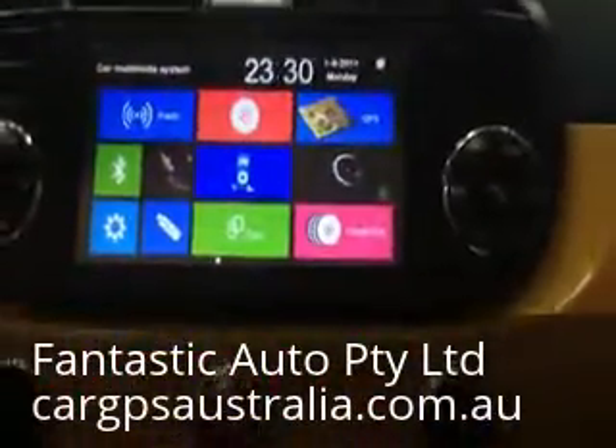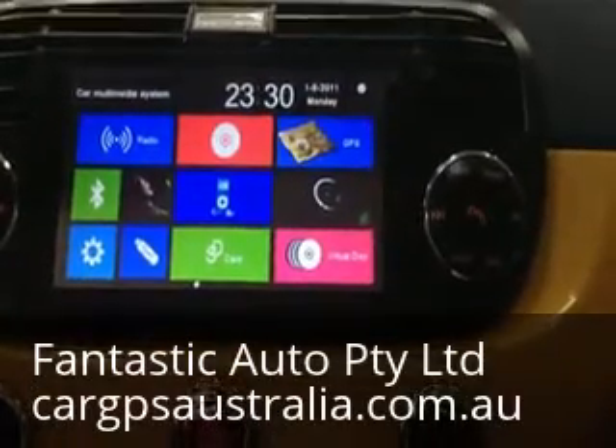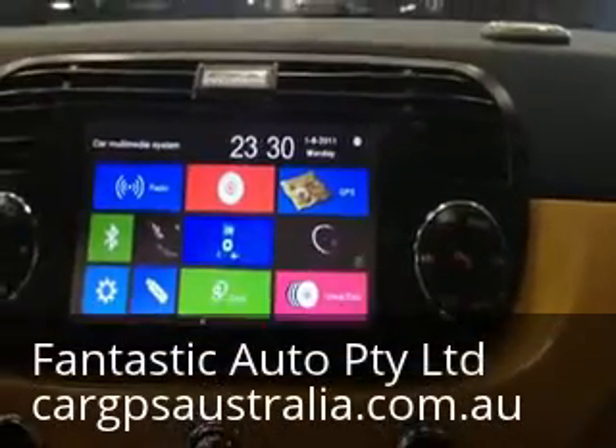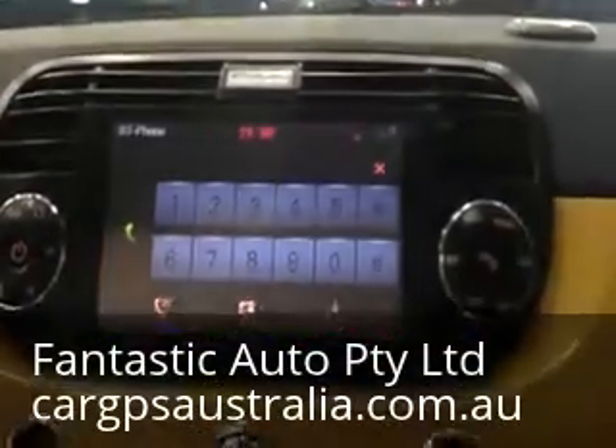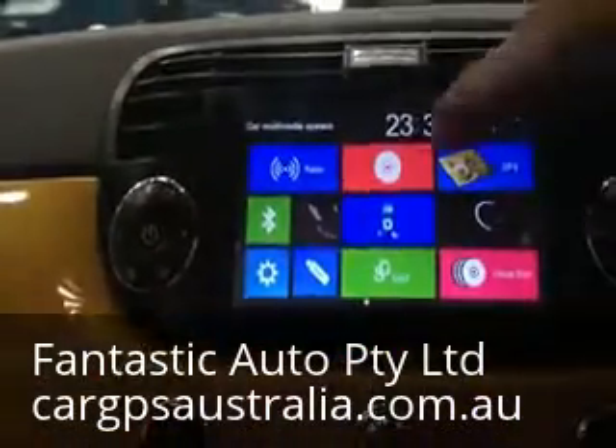This time the customer chose not to install a reverse camera. But if they do, when you shift to reverse it will automatically go to the reverse camera view.